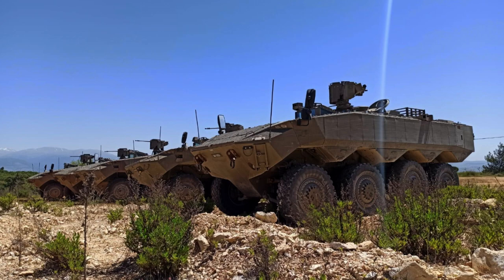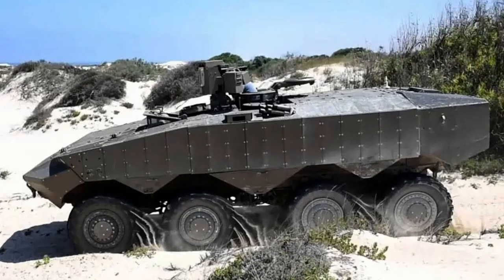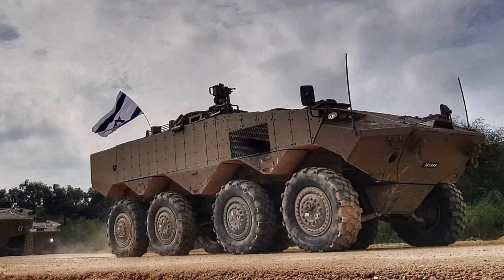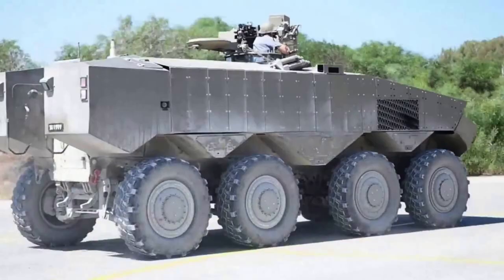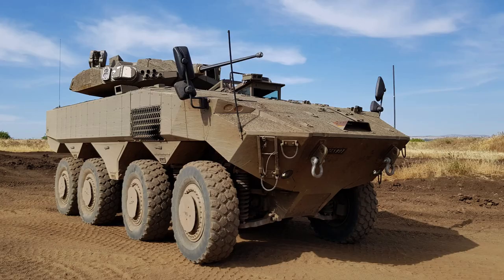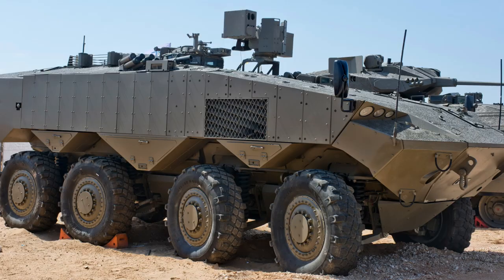It is important to note that while the ITIN complements the Namer tracked vehicle, it does not replace it. Being a wheeled vehicle, the ITIN offers significant cost advantages, costing only half as much as the Namer. Additionally, it provides the unique advantage of transporting infantry squads on roads without the need for tank transporters. The introduction of the ITIN marks a significant milestone in bolstering the Israeli Defence Forces' armoured vehicle capabilities, ensuring cost-effective and efficient transport of troops while maintaining high levels of mobility and combat readiness.